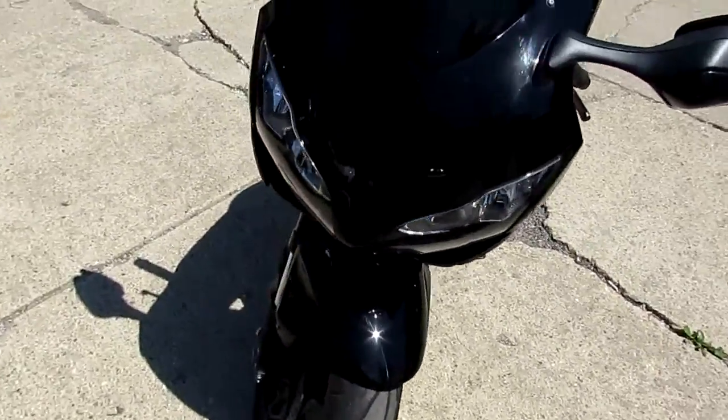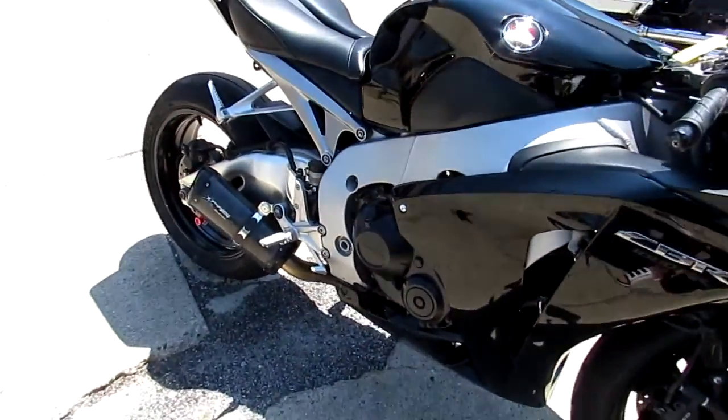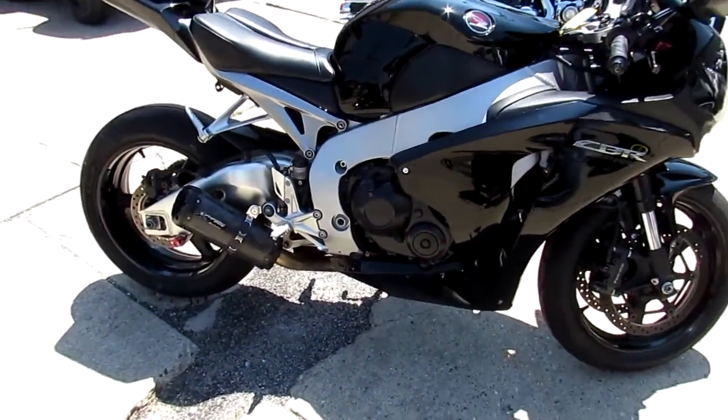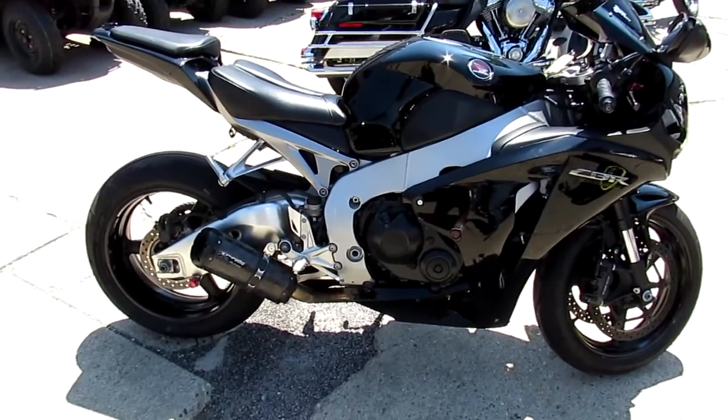This bike's been inspected, certified, all the fluids have been changed by an authorized dealership. 2011 Honda CBR 1000RR for only $99.99.